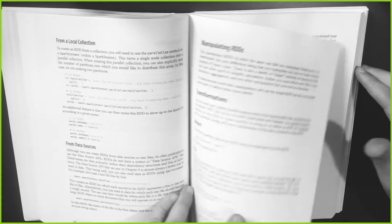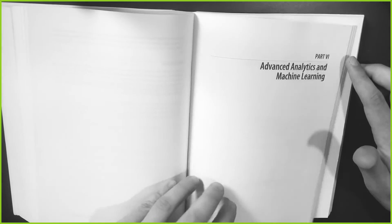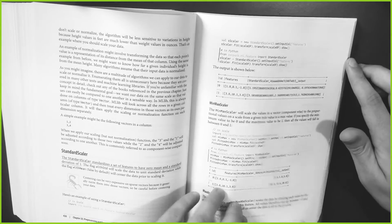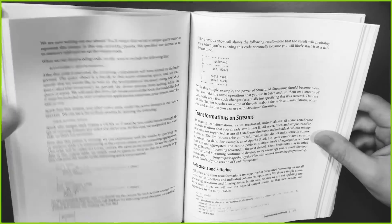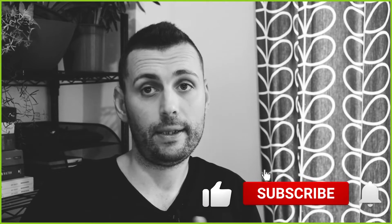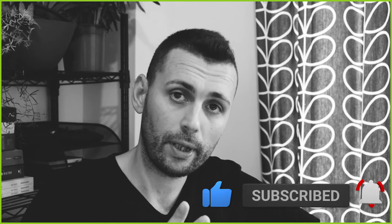The only downside to this book is that it's a little bit flimsy. The binding on this book is a little bit bad. So some pages are likely to kind of come off, especially when you use it quite a bit. But again, the quality of the content is astonishing. And I definitely recommend that you learn Spark from this book.